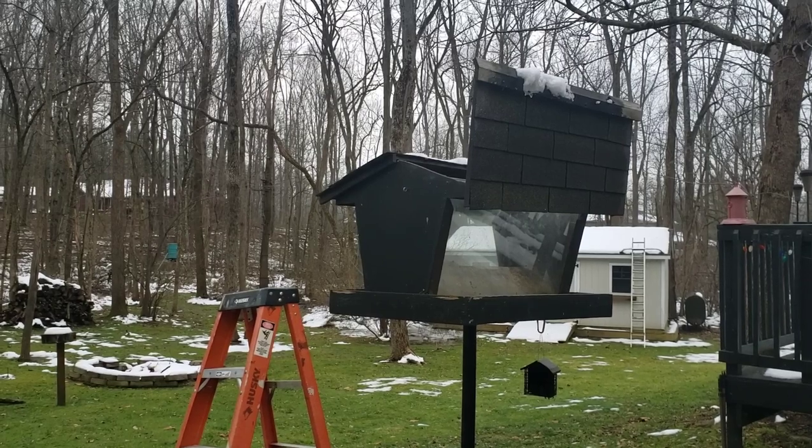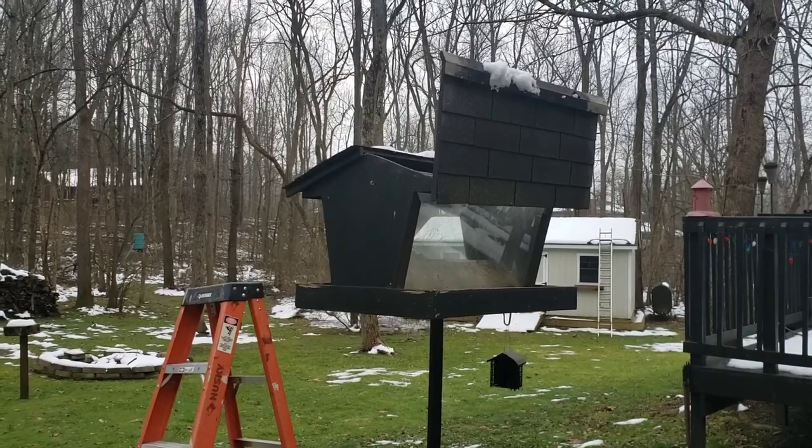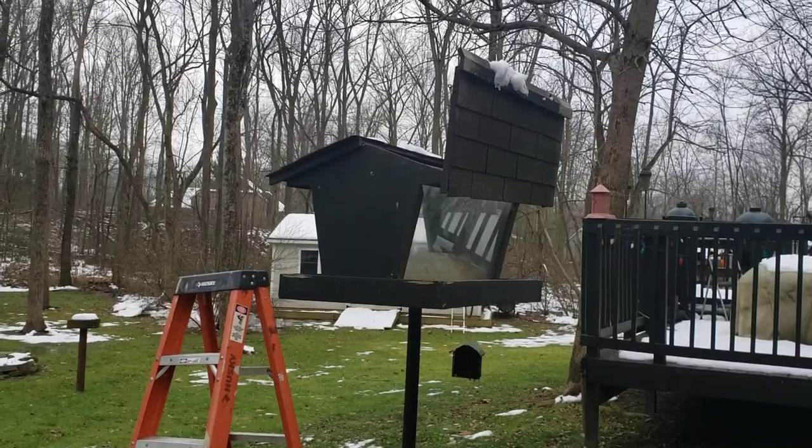This was actually a gift from my dad — it was a housewarming present and it was one of the best housewarming presents I received, but also one of the worst, because now I'm obligated to fill it every year. Not that I really care about that.